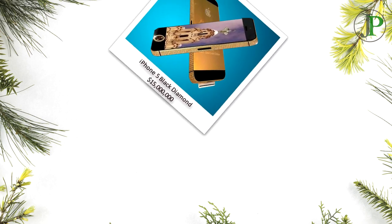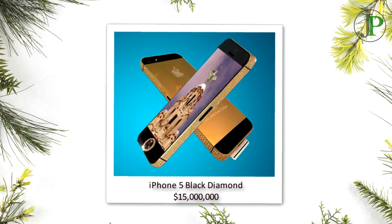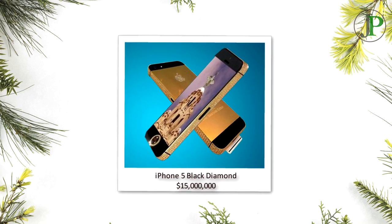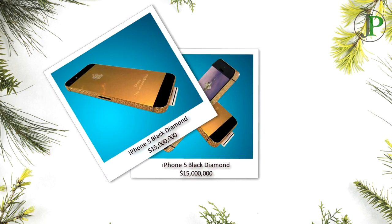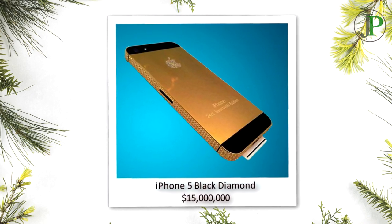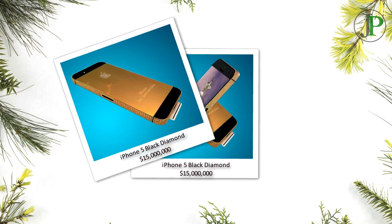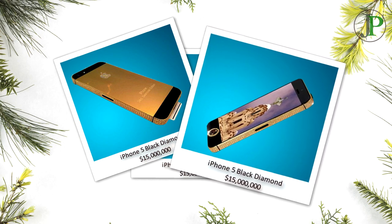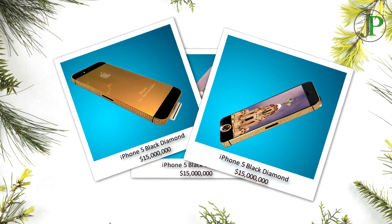Number 2: iPhone 5 Black Diamond, with the price of $15,000,000. Designed by Stuart Hughes, this phone is made of 135 grams of solid 24 carat gold; it took nine weeks to build. The chassis was inlaid with 600 white diamonds, while the Apple logo on the back boasts 53 of these gems. This phone also utilizes sapphire in the screen. The highlight is the single flawless black deep-cut diamond that has replaced the home button.